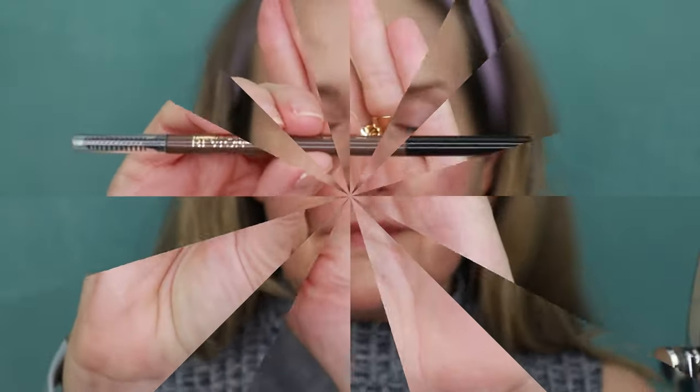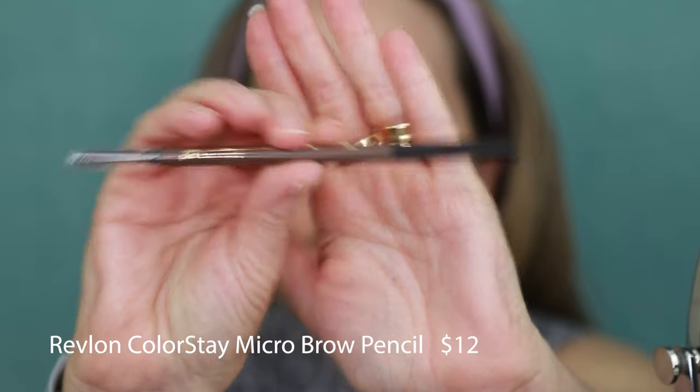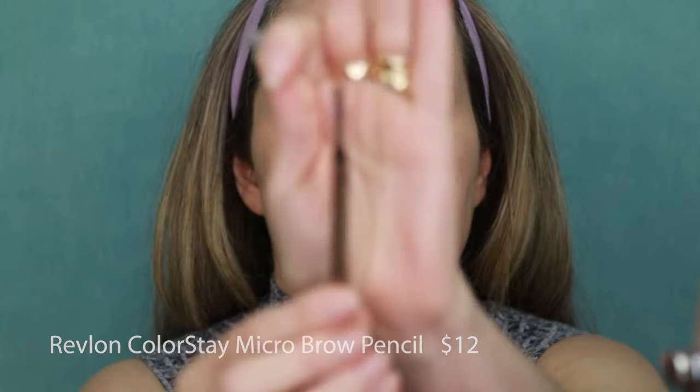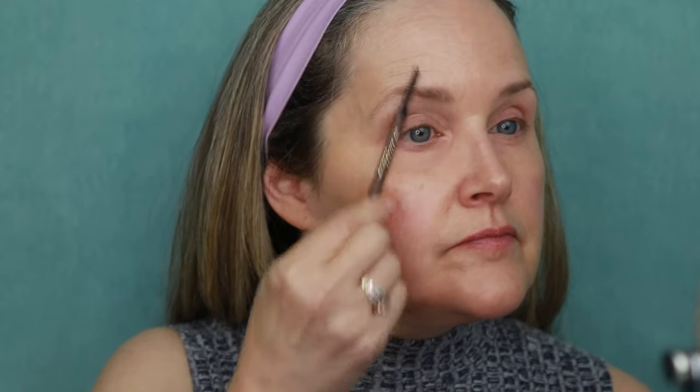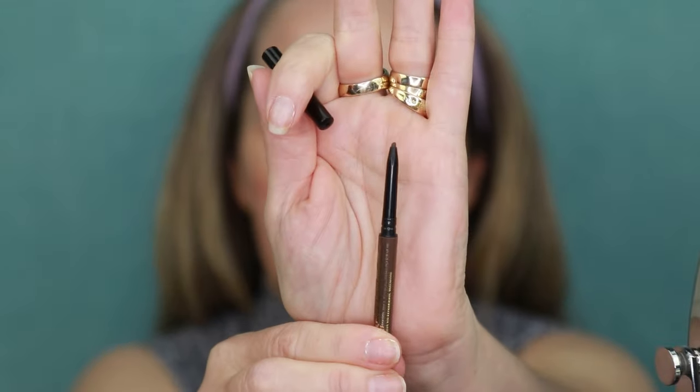The Revlon ColorStay Micro Brow Pencil has fast become my holy grail eyebrow pencil. I have this one in the shade Medium Brown. The spoolie is actually quite nice — it really does a nice job going through my hairs, and then I just do little short strokes.